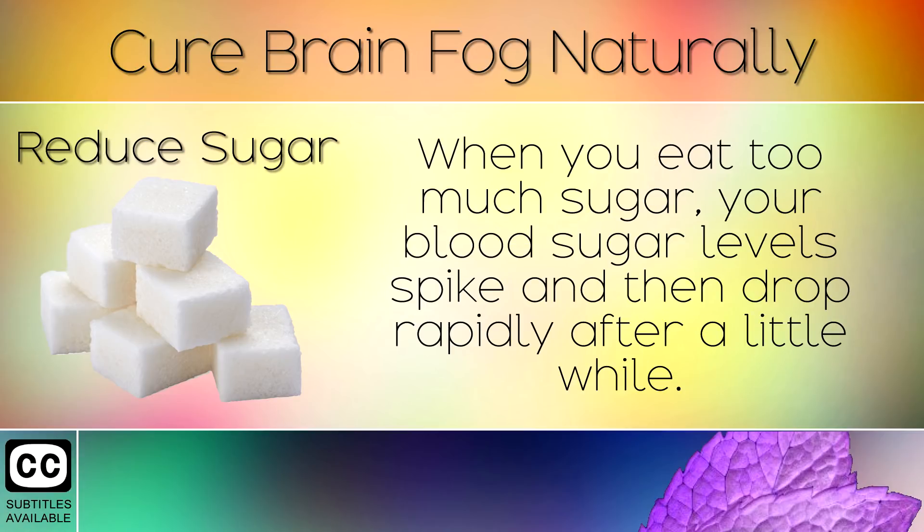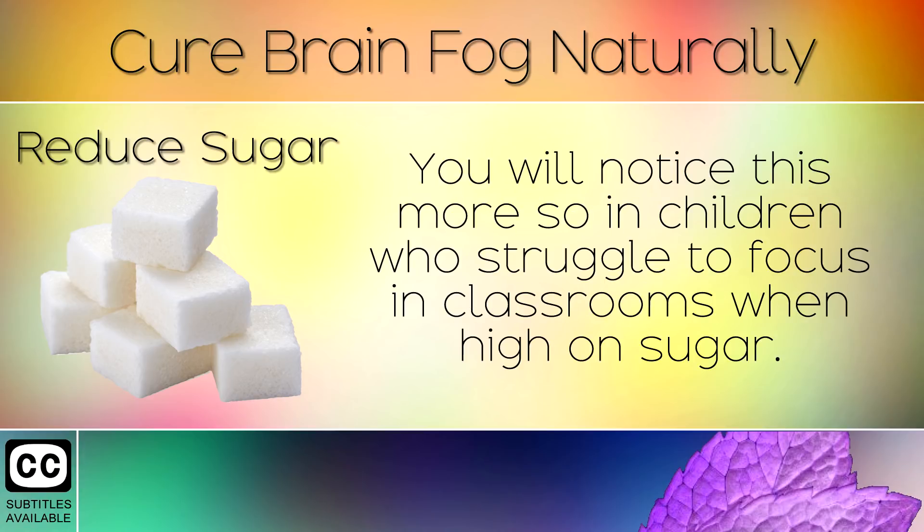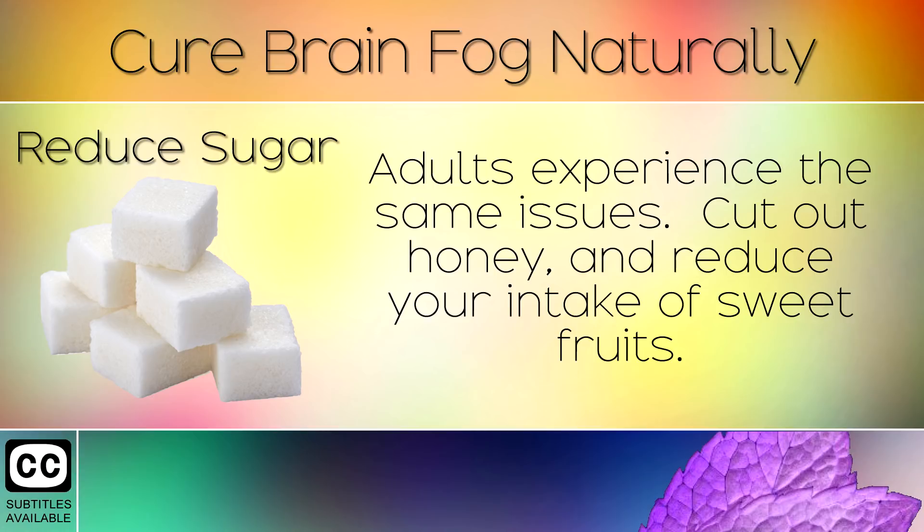2. Reduce Sugar. When you eat too much sugar your blood sugar levels spike and then drop rapidly after a little while. This causes brain fog and a lack of concentration. You will notice this more so in children who struggle to focus in classrooms when high on sugar. Adults experience the same issues, so cut out honey and reduce your intake of sweet foods.